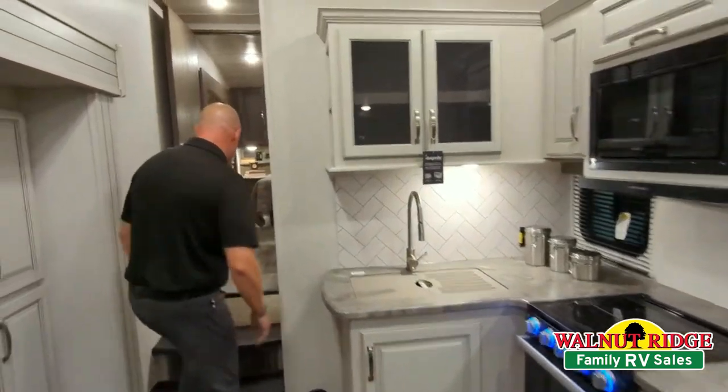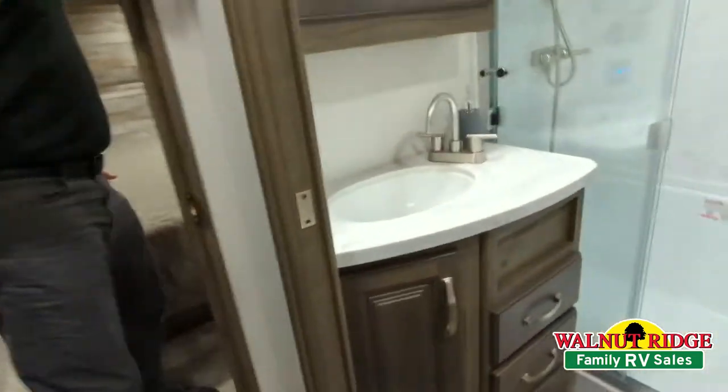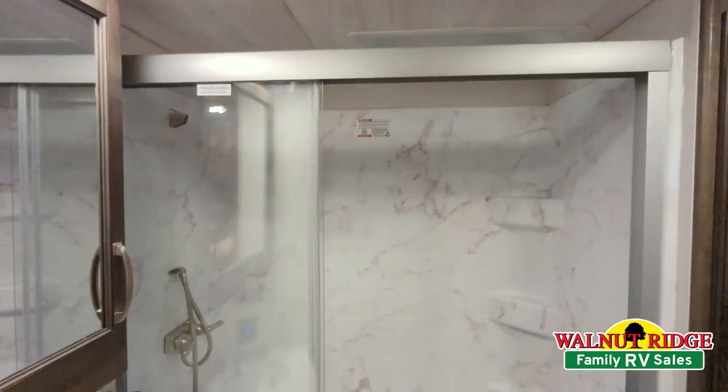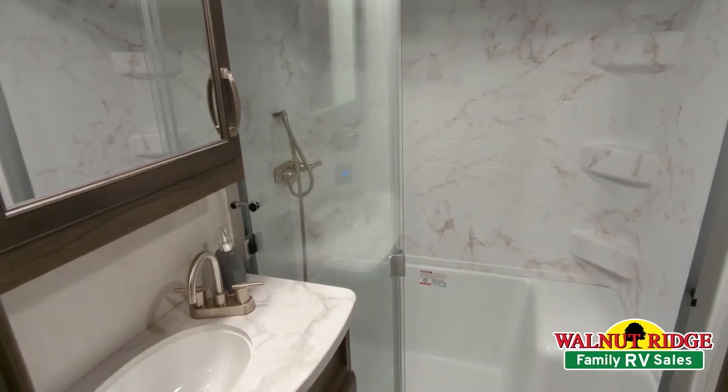As we walk up the steps, I'll pass this very spacious bathroom. I'm 6'1", at least I used to be — I'm starting to shrink. But about 6'4", 6'5", you can fit in that. Large shower. Got a nice little spot you can sit down and get comfortable. But a really spacious bathroom.